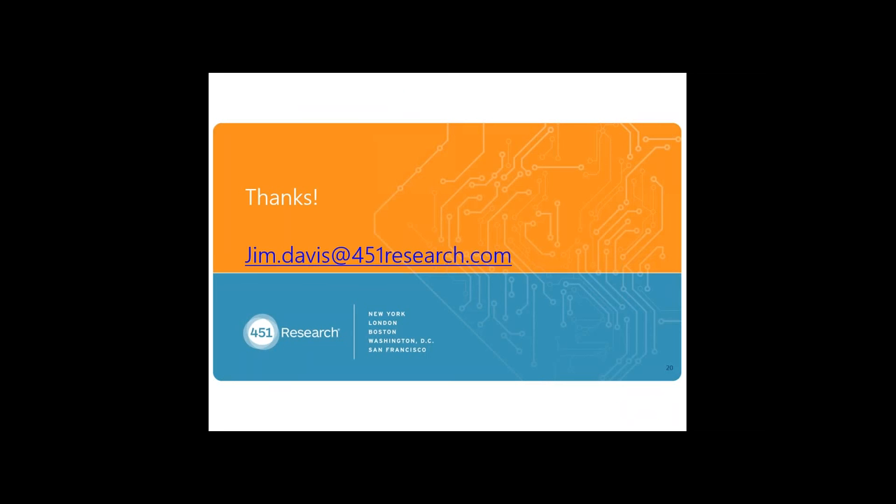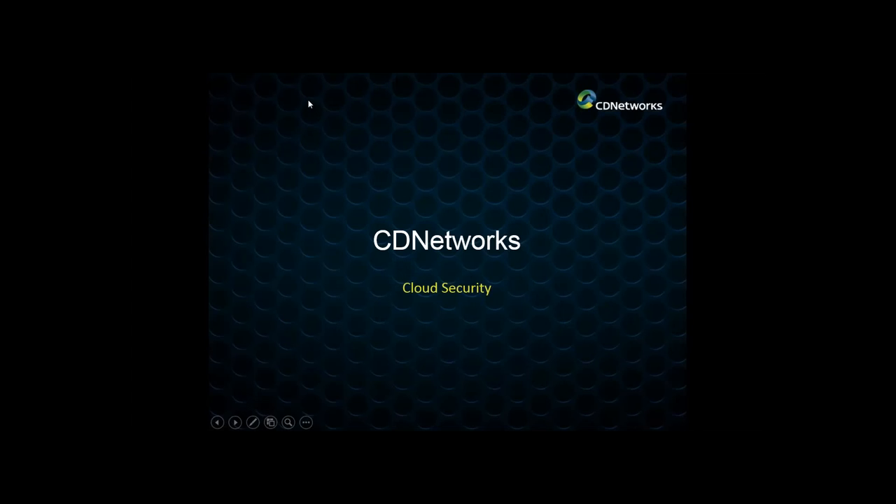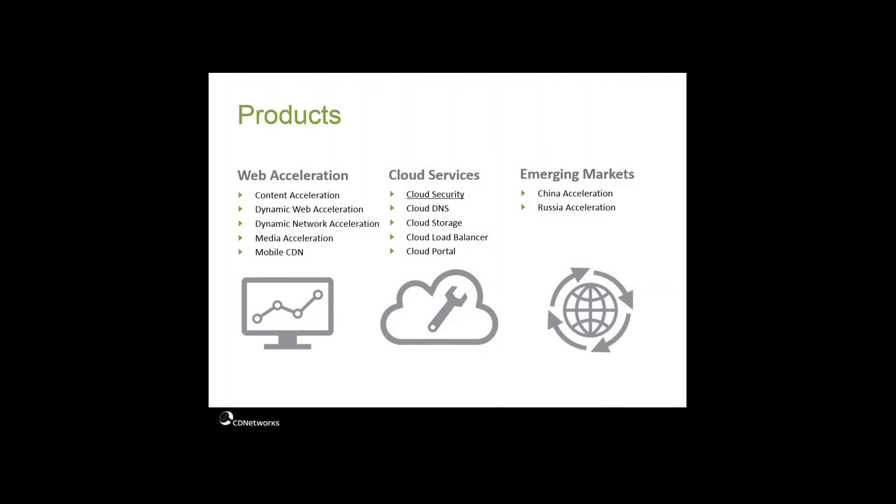That concludes Jim's part of the presentation. Thanks so much, Jim. Please enter any questions you have — we'll do a Q&A in just a few minutes. First, we're going to hear from John McElwain about CD Networks' cloud security solution. CD Networks has a full suite of acceleration, cloud, and emerging market services including web acceleration, network acceleration, cloud DNS, and load balancing, with special regulatory access to China and Russian markets. Web acceleration is for internet-based websites and web applications; network acceleration happens at a lower layer for custom application traffic and data center-to-data center communication. Cloud DNS is an authoritative DNS system, and cloud load balancing allows you to balance between CDNs and/or data centers. This part focuses on cloud security, which includes both WAF and DDoS mitigation.